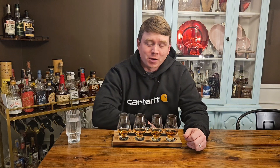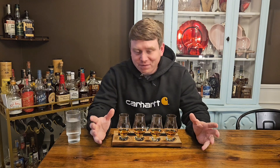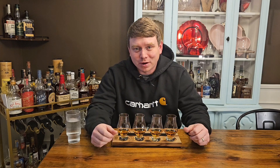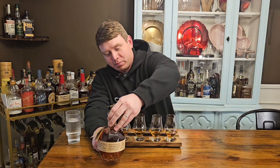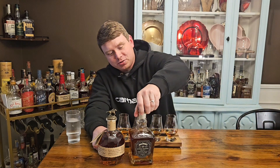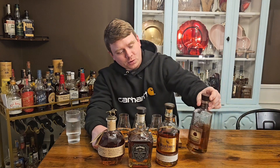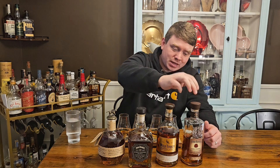Hey guys, Zach here, Small Town Bourbon. Tonight I've got a pretty awesome blind tasting — I'm trying to find my favorite among the single barrels. We've got Blanton's, Jack Daniel's Single Barrel, Wild Turkey Kentucky Spirit, and Four Roses Single Barrel. The most expensive is the Kentucky Spirit at $70, then Blanton's at $65, Jack at $60, and Four Roses is the cheapest at $55 at my ABC store.